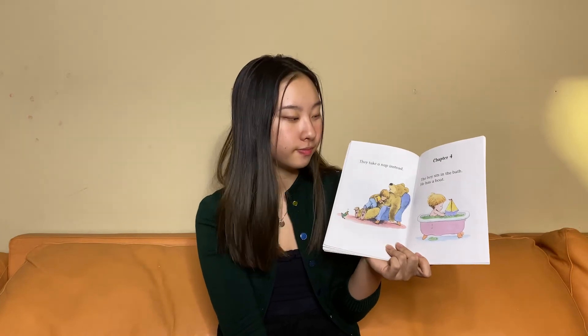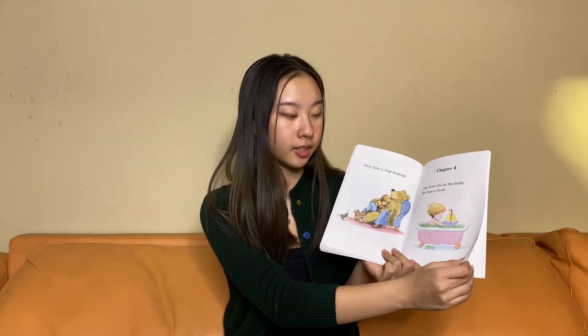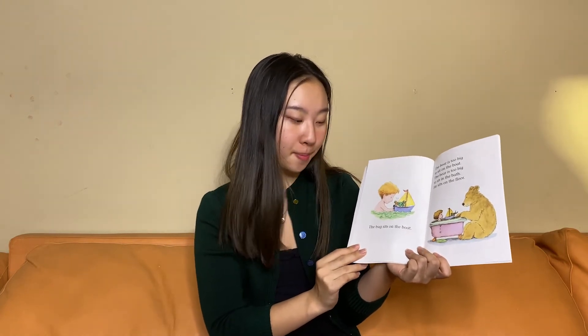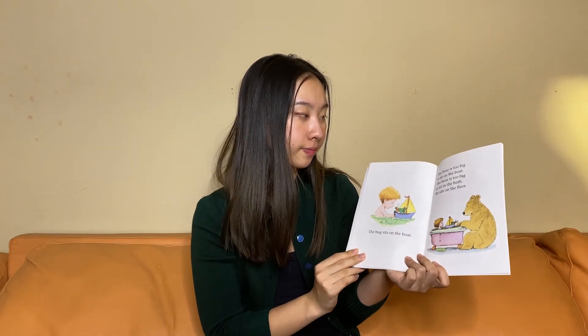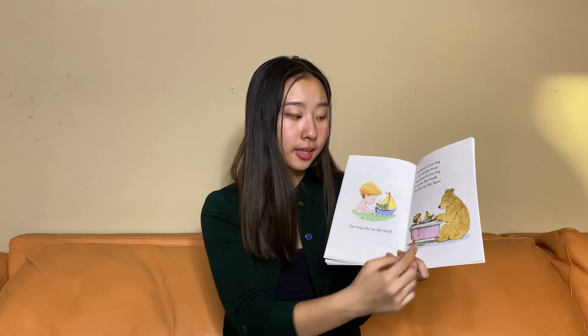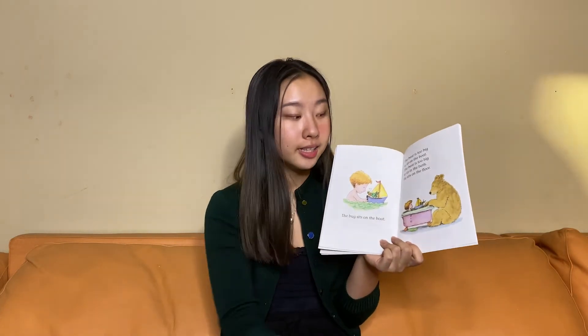Chapter Four. The boy sits in the bath. He has a boat. The bug sits on top of the boat. The bear is too big to sit on the boat. The bear is too big to sit in the bath. He sits on the floor. Where is the boy sitting? Where is the bug sitting? And where is the bear sitting?